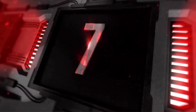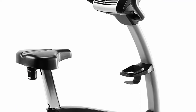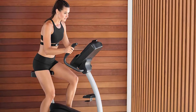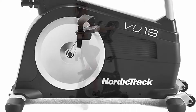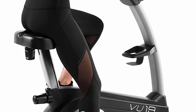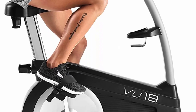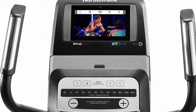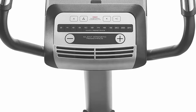Top 7: NordicTrack Commercial VU-19 Exercise Bike with 7-inch HD Touchscreen and 30-Day iFIT Family Membership. Stream live and on-demand workouts on your equipment with global workouts and studio classes, and add up to 5 users. Elite trainers can adjust your equipment automatically. The immersive 7-inch interactive HD touchscreen streams live and on-demand iFIT workouts directly to your equipment. Features SMR silent magnetic resistance for near-silent home exercise with 24 digital levels of resistance, and automatic trainer control allows your iFIT trainer to auto-adjust your resistance in real-time.